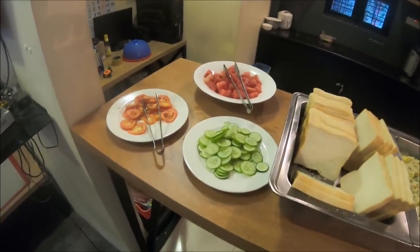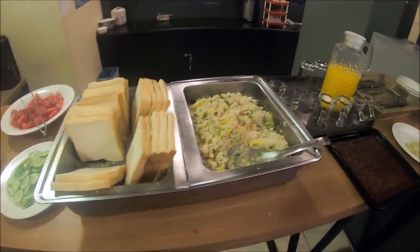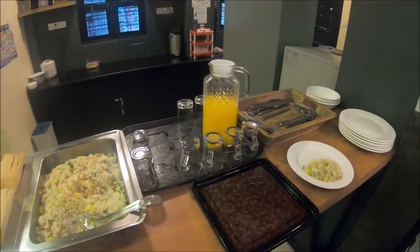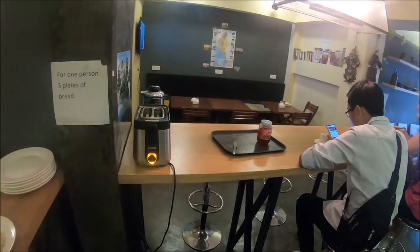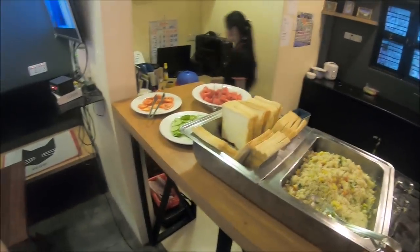Here is the breakfast buffet. I've got some fruit and vegetables, bread, rice, orange juice, a toaster to toast your bread, and some jam. And I think I smell coffee somewhere, so we'll have to track that down as well.